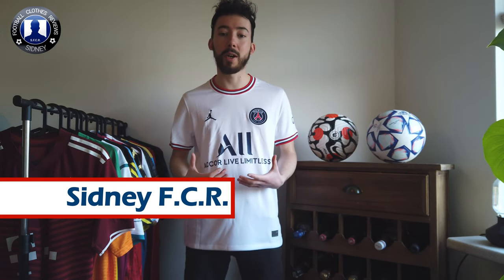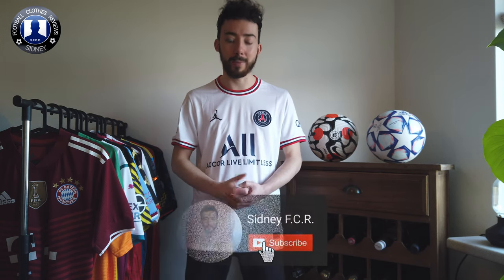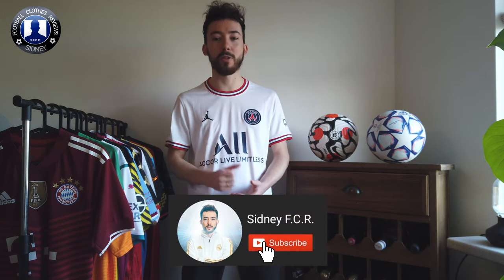The jersey is inspired by Chicago Bulls, just like the home jersey of Paris Saint-Germain. This one is just like the home jersey but in tan and white, so not really unique. Before we check it out, make sure to subscribe to my YouTube channel where we watch videos along the way.